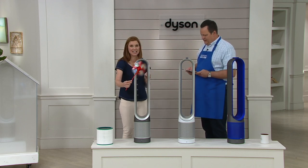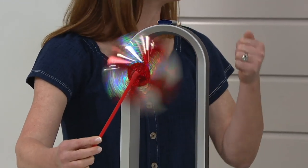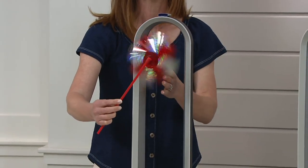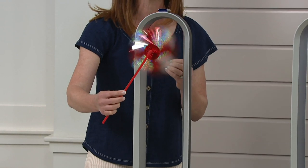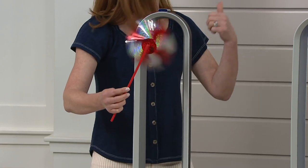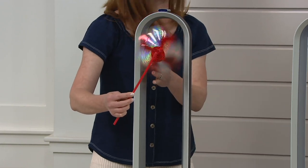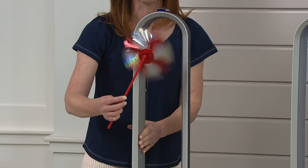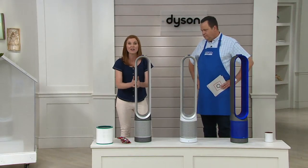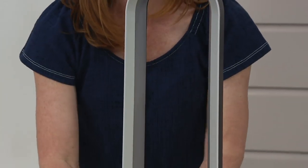This is so exciting because what we're talking about is cooling the air and cleaning the air. This is the perfect time of year because seasonal allergies are hitting record highs — every time I turn on the news they're talking about pollen counts. We're purifying and cleaning the air, but also cooling it, which is so perfect because we still have May, June, July, August, September — all those hot months ahead. The top here is a bladeless fan, so no fast-spinning blades — you don't have to worry about little fingers or furry tails getting caught, and you can simply wipe it down to clean it.